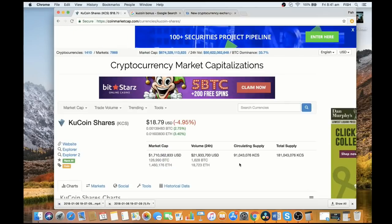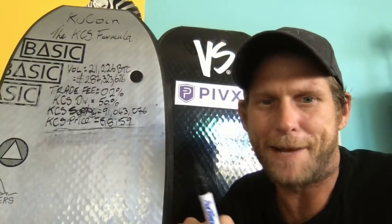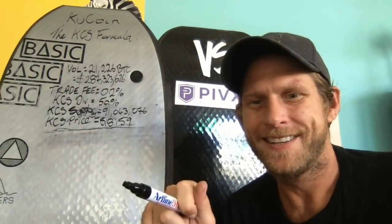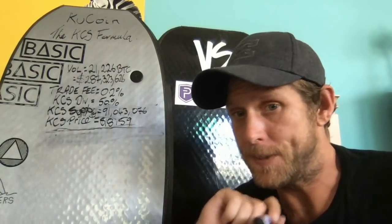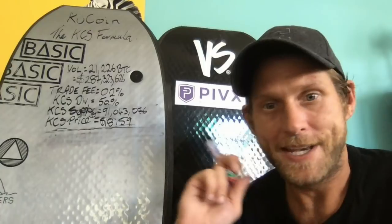The next thing we need to complete our formula is the circulating supply of KuCoin shares, which is 91,043,076. A couple of other figures we need: the trade fee is 0.2% — it's actually 0.1% per trade, but that's both on the buy and the sell, so the exchange receives 0.2% per trade. The other figure we need is the KuCoin shares price, which is currently sitting at $18.59.